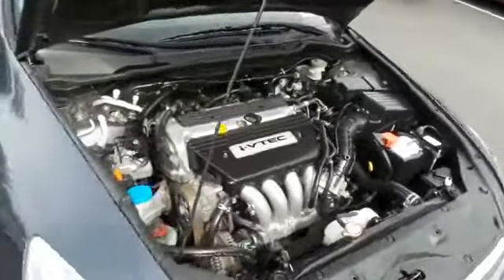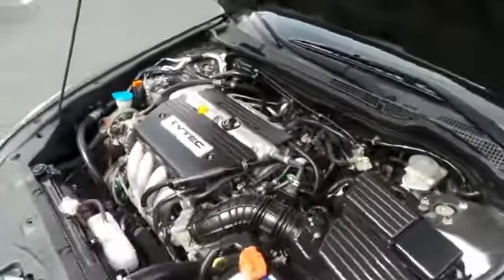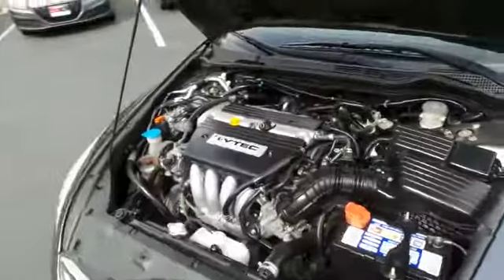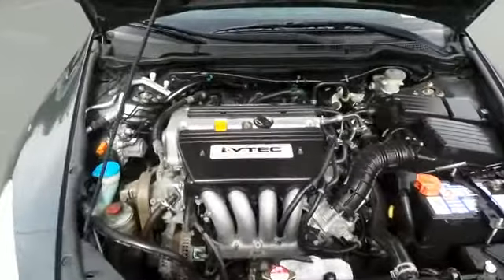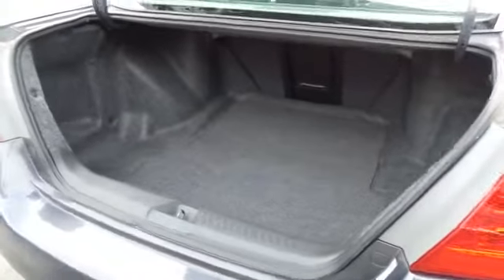The Honda 16-valve dual overhead cam 2.4-liter i-VTEC four-cylinder engine has plenty of power. It's legendary for its reliability and gets an outstanding 34 miles per gallon on the highway. This Accord also offers a large trunk space.